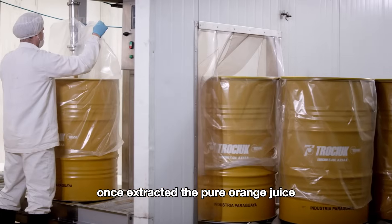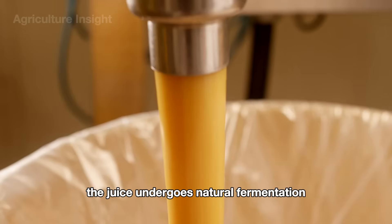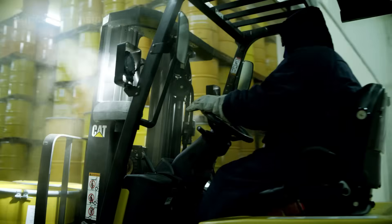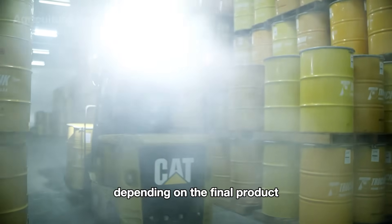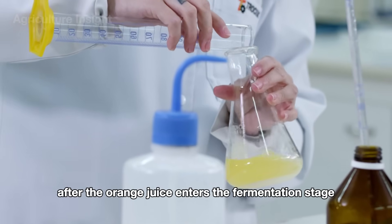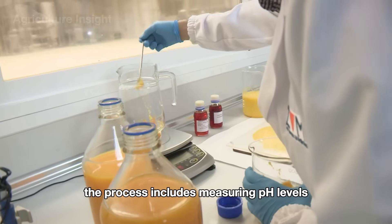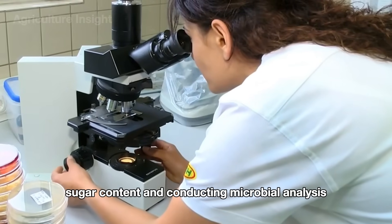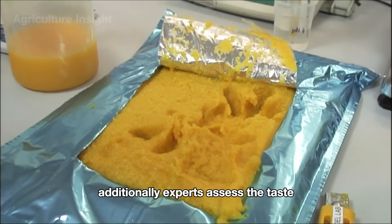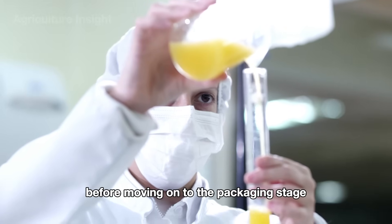Once extracted, the pure orange juice is transferred to large fermentation tanks. In these controlled environments, the juice undergoes natural fermentation, developing unique flavors and enhanced nutritional properties. The duration of fermentation varies depending on the final product, typically ranging from a few hours to several days. Samples are collected for quality testing, including measuring pH levels, sugar content, and conducting microbial analysis to ensure a stable and safe fermentation environment. Experts also assess the taste, color, and perform chemical tests to ensure the product meets the highest standards before moving on to the packaging stage.